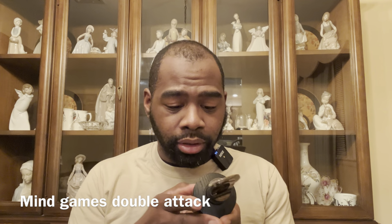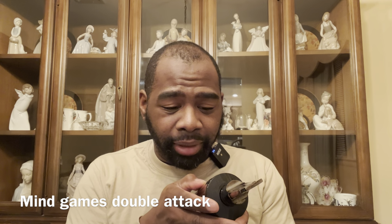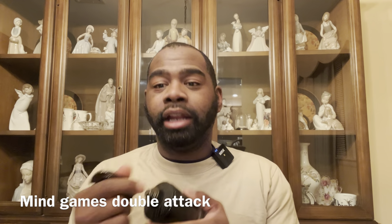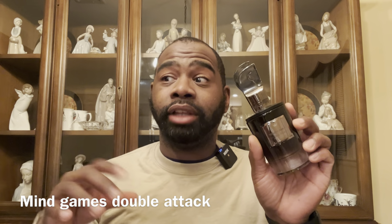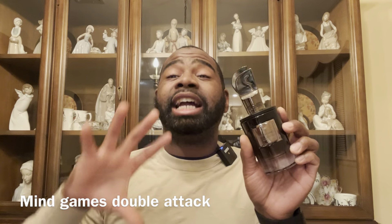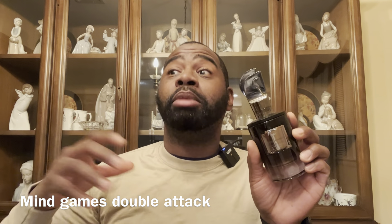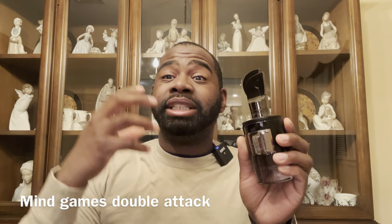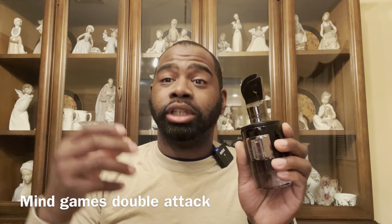Next from Mind Games is Double Attack. My friend from Louisiana loves this one. It has notes of bitter chocolate, saffron, and bitter orange — a nice bit of citrus with saffron and chocolate, but the chocolate is not overbearing. You can pull this off in summer with light sprays, or spring, fall, and winter. When people get close, they're going to love that chocolatey smell with a little citrus freshness in the background. Definitely check out Double Attack by Mind Games.